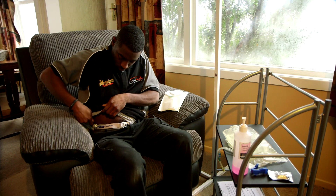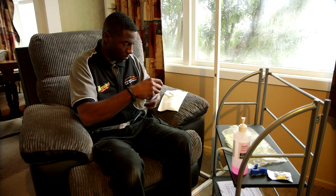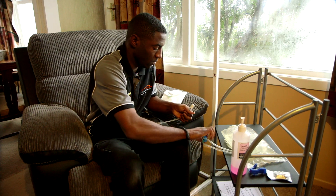Peritoneal dialysis, like hemodialysis, is a way of cleaning your blood. It's called peritoneal dialysis because it makes use of a space that exists in your abdomen, lined by your peritoneum.